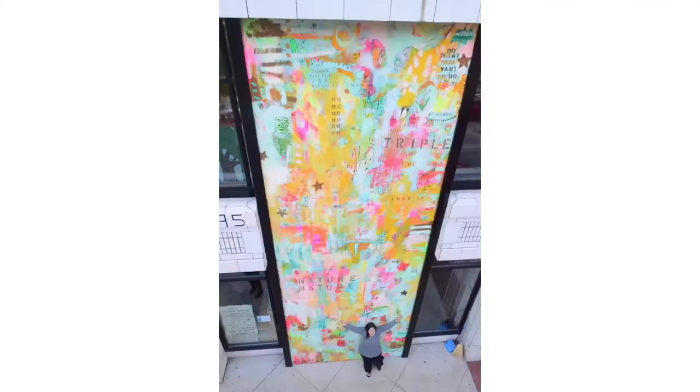Here's me going for it with a big abstract mural in Grand Rapids, Michigan as part of ArtPrize in 2013.